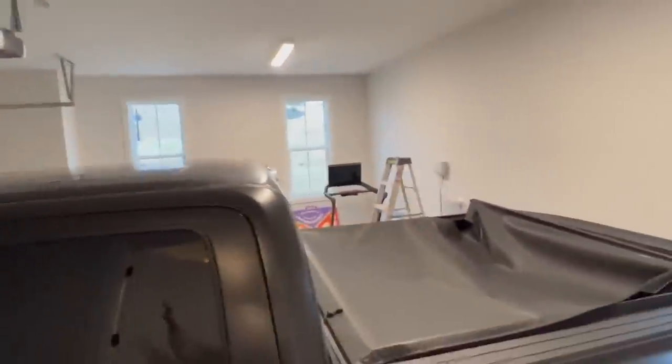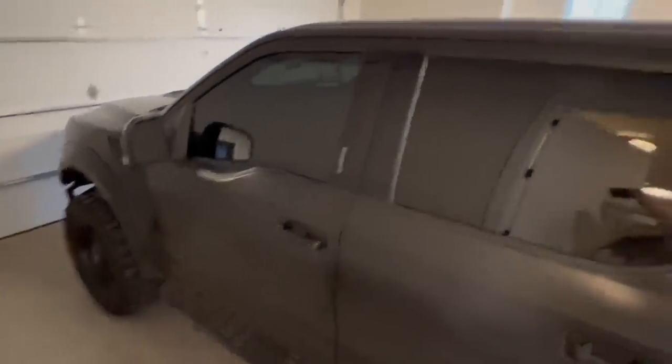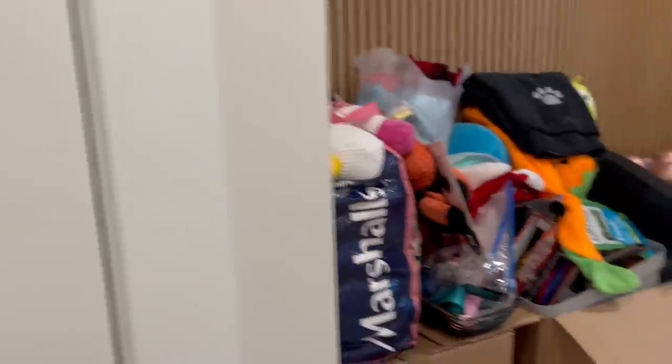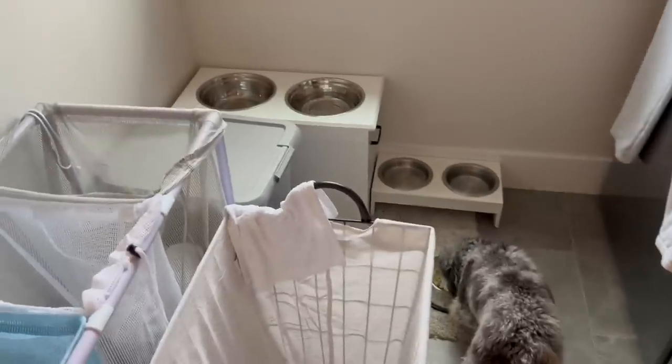We're gonna start in the garage. This is our garage area — both of our cars usually fit in here but only Brayden's is in here right now. Then you walk in and we have this little coat closet. This is all the dog stuff that we are waiting on a container for, so just ignore that. But this could really be like some cute little bookshelves. Here's our laundry room — it's still a work in progress. This is also where the dogs eat.